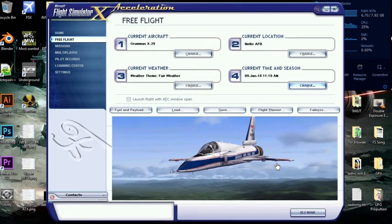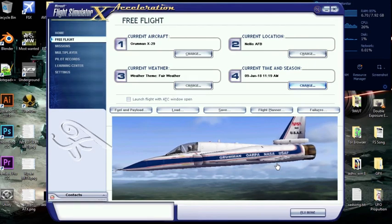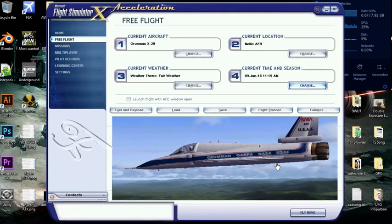Hello and welcome to the FSxTout channel. Today we'll be reviewing the Grumman X-29. Our flight test today will be conducted at the Nellis Air Force Base. Let's fly.